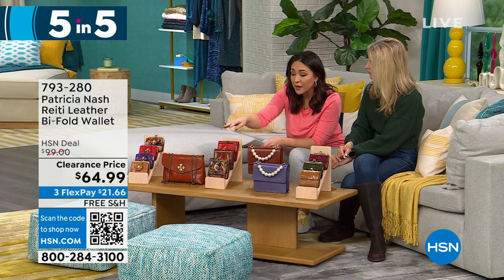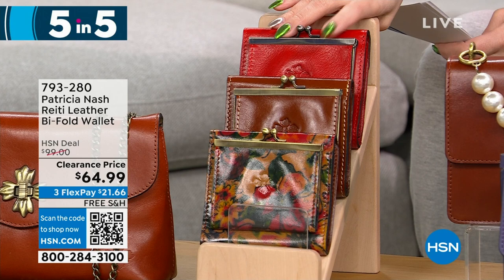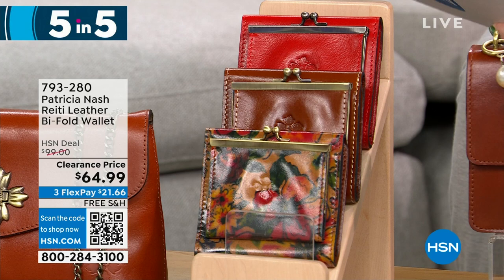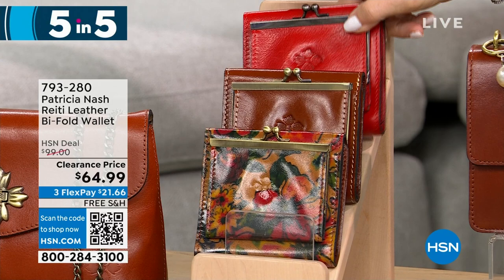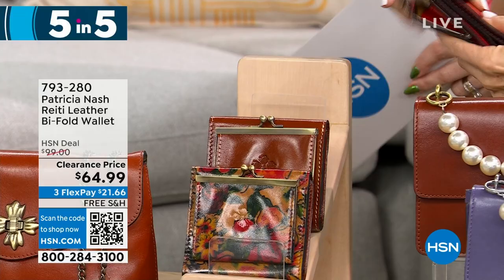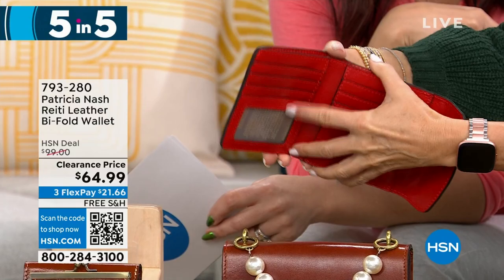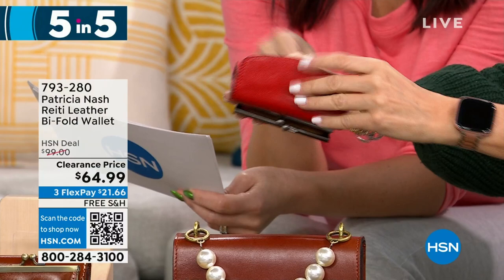Let's talk about another wallet — this is called the Reedy, another leather bifold wallet, $35 off for 300 people. Available in papaya, tan, and summer drawings. It has a gusseted coin pocket, metal frame top, kiss lock closure, two billfold pockets, two slip pockets, eight credit card slots, and RFID protection. You can put all your cards, your driver's license right in there. Full grain leather — 300 left in that beautiful papaya color.